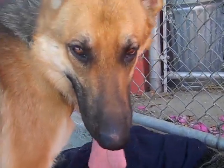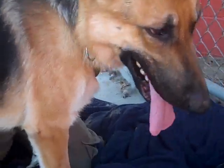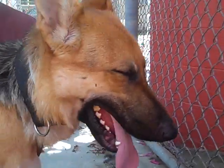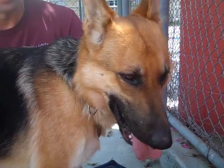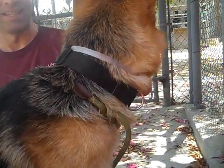We would love for you to come down and meet Mr. Cooper, say hello to him, bring him home, and just make him your forever friend. Again, his ID number is A5211482 and he is at the Baldwin Park shelter.